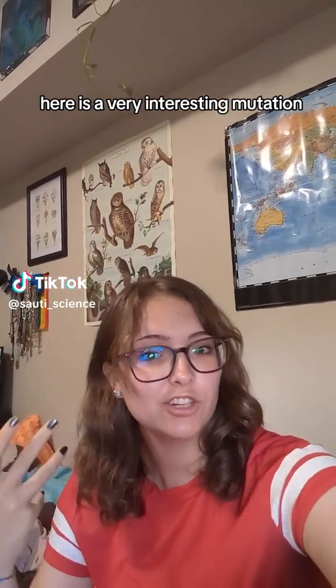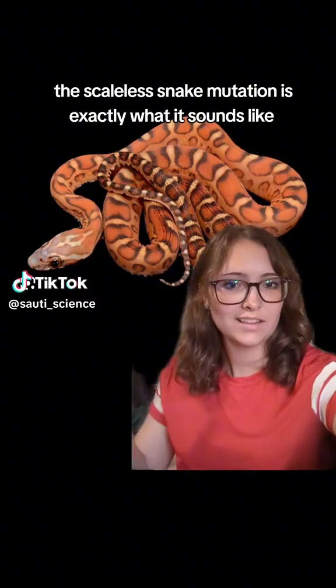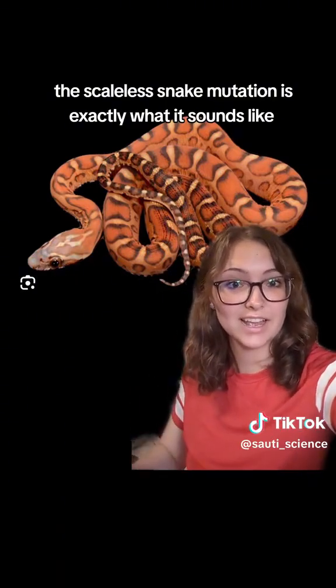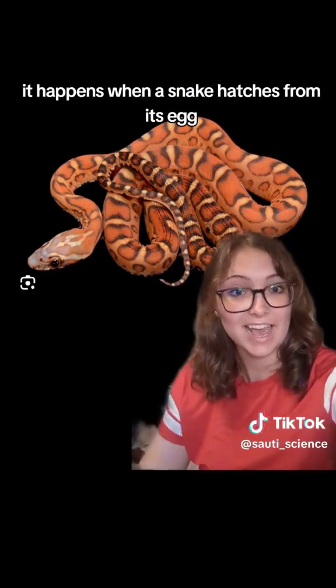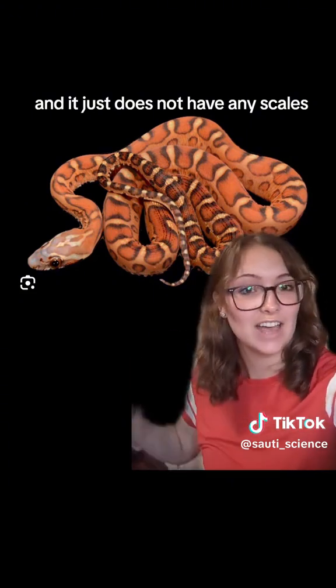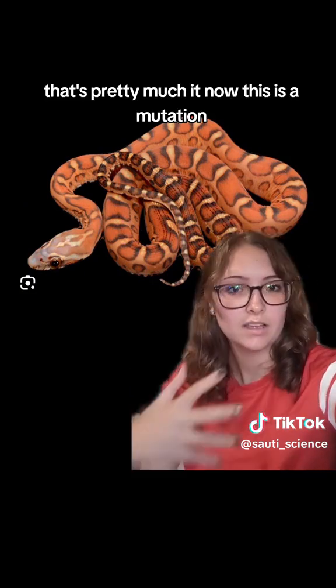Here is a very interesting mutation: the scaleless snake. The scaleless snake mutation is exactly what it sounds like. It happens when a snake hatches from its egg and it just does not have any scales. That's pretty much it.